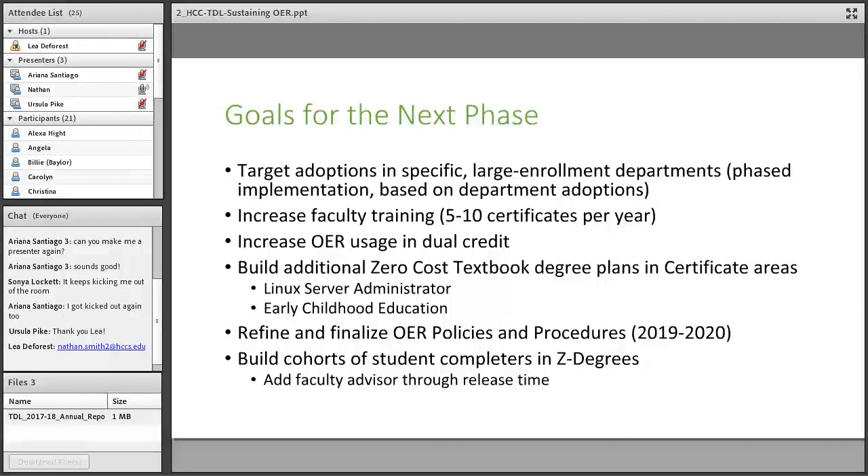Our upper-level administration would like to see student completers — how many people have actually completed a full degree in the Z degree. We're looking to engage maybe a faculty advisor through release time who could be dedicated to tracking down students, building cohorts, and getting those students to actually complete degrees. I haven't been able to do that yet, but I think if we're going to do it, we'll need to set aside some additional release time.